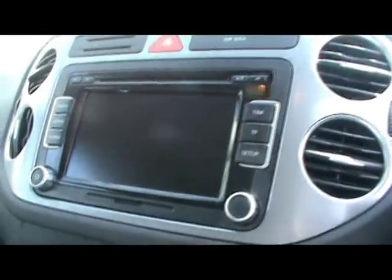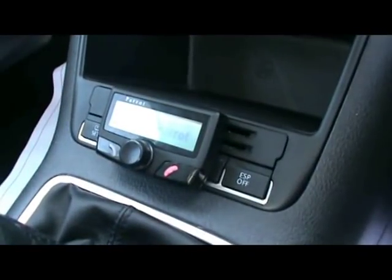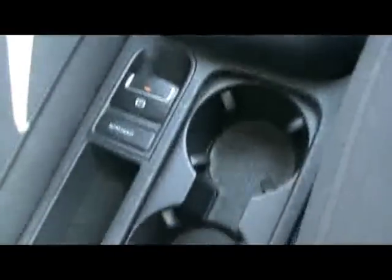We've got a touchscreen radio and CD player, air conditioning as well, and a Parrot Bluetooth kit, along with cup holders and extra storage compartments. Just under there you can see the auxiliary input as well as another 12 volt power outlet.